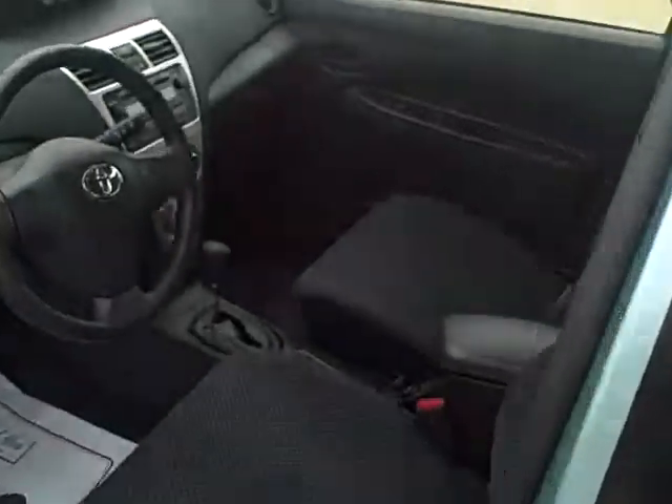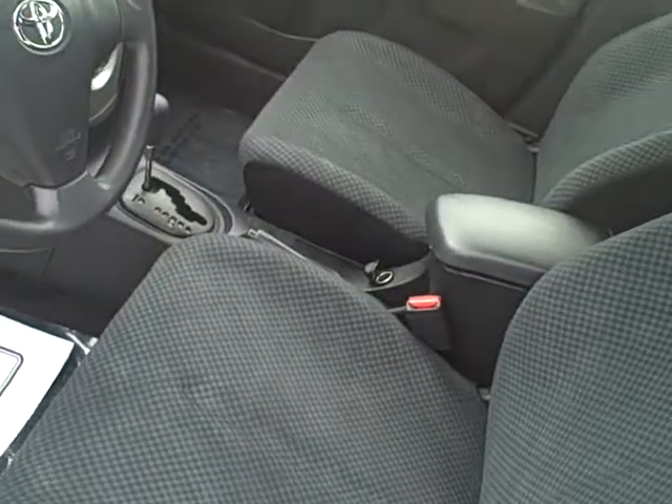I need to unlock it first. This does have a power package — you do have your power locks and power windows.